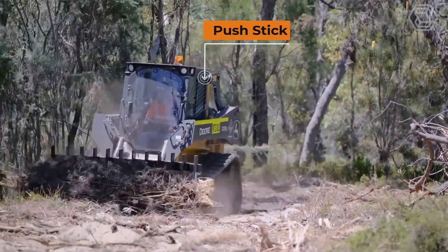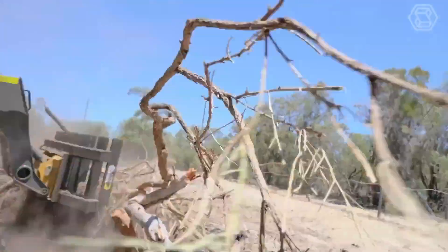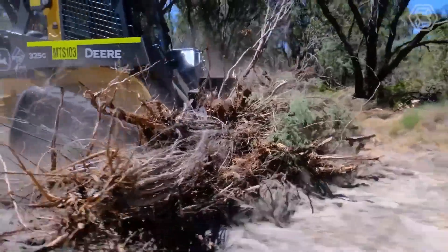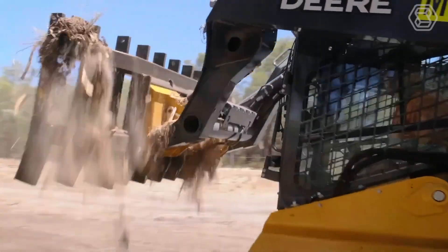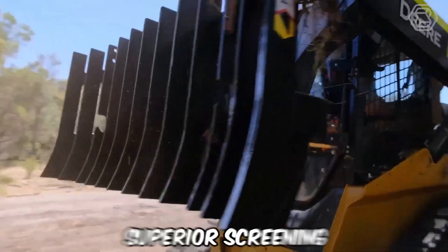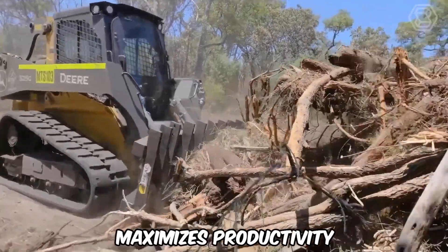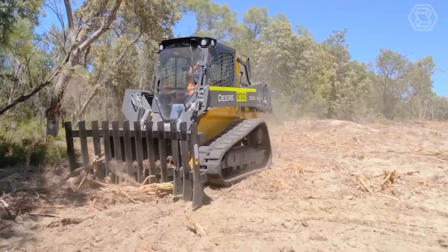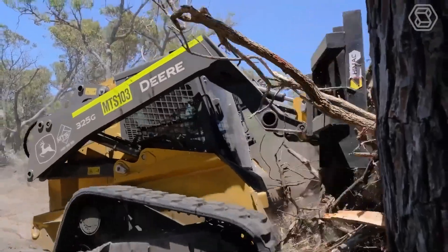The push-stick rake from HiMac attachments provides amazing vegetation control with its rugged design and side wings. This unique mini-loader attachment allows you to clear ground, fence lines, debris, and other vegetation incredibly quickly. The tine spacing provides superior screening, minimizes waste, and maximizes productivity. Available in models suitable for mini-loaders, tractor-loaders, and telehandlers, these rakes combine efficiency and affordability.